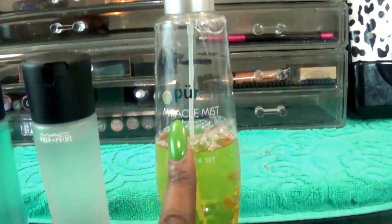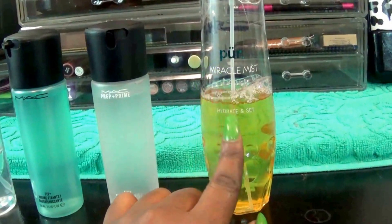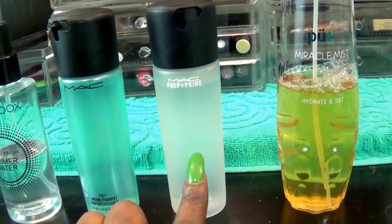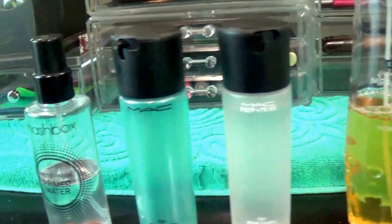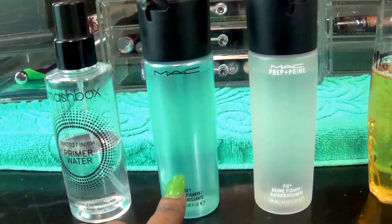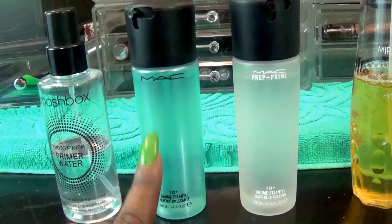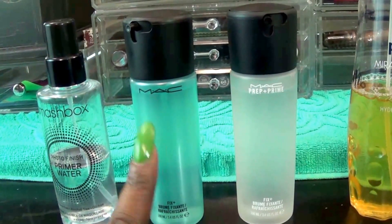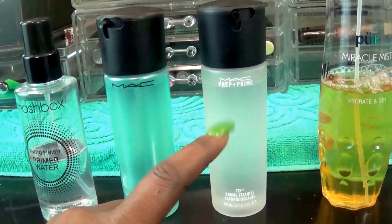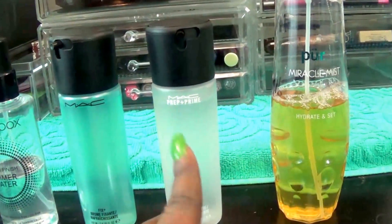Right here I have my Pure Miracle Mist — it's a Hydrate and Set, and I do like using this. Here is a new bottle of my MAC Prep and Prime. Everybody knows about that. This is the old packaging of the MAC Fix Plus. Inside here is my Ben Nye Final Seal. I like using this bottle because I love the sprayer, and whenever I get the opportunity to get some more, when I finish this I'll probably buy another one and put this in one of those bottles.